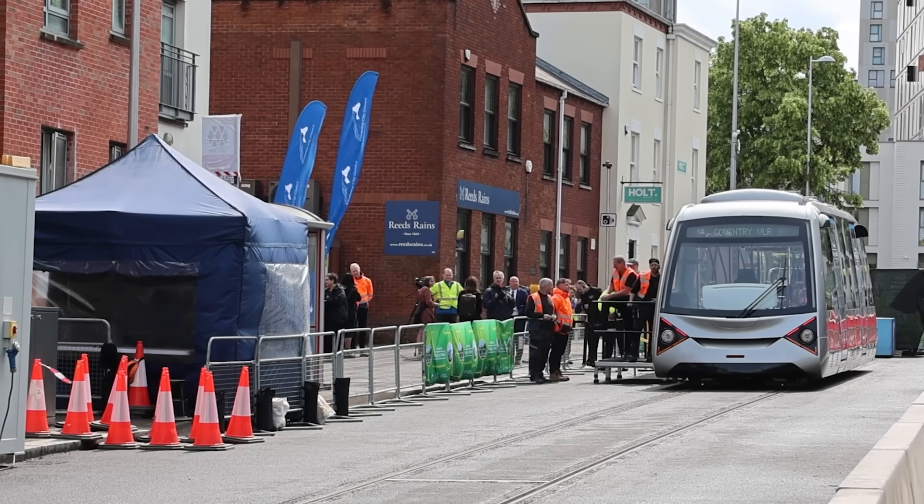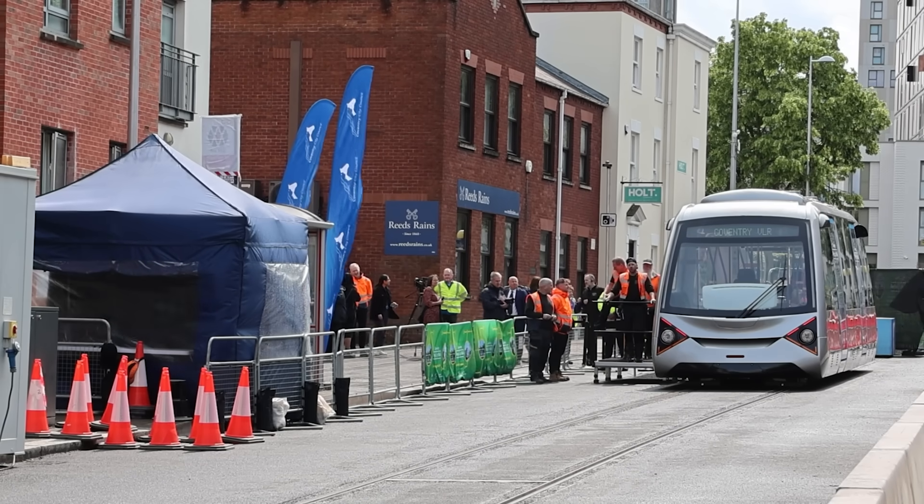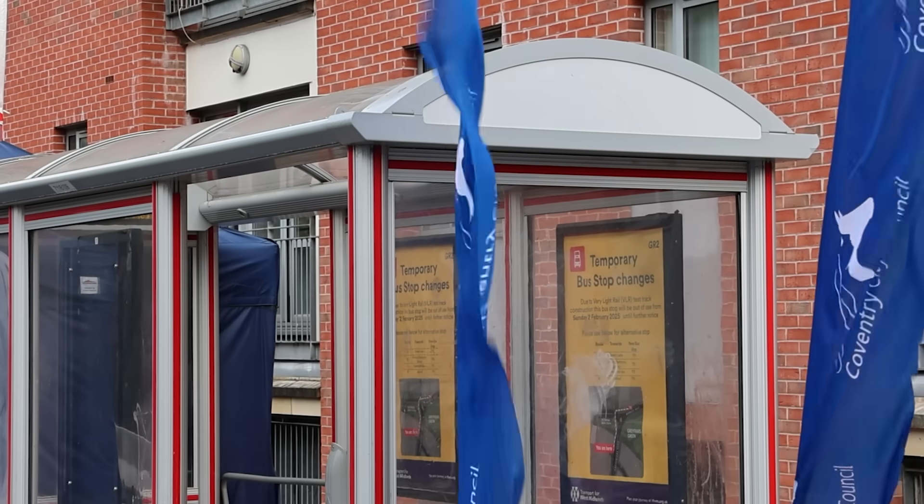At this point in a video about a new train, bus, or tram, I'd normally show you a map of where the system runs. But this really is just a 220-meter length of test track in the middle of Coventry. For map purposes, we're starting on Greyfriars Road, going around the corner to Queen Victoria Road, where we'll reverse and come back again.